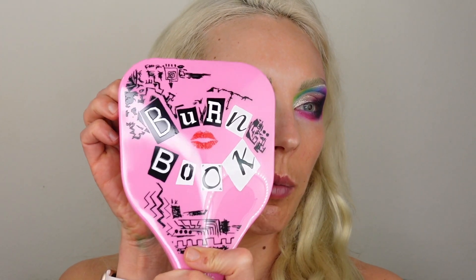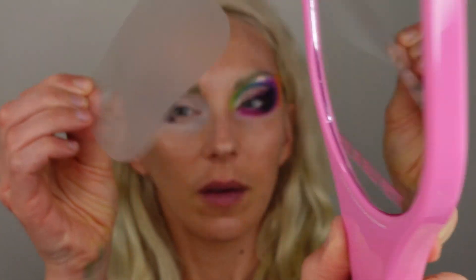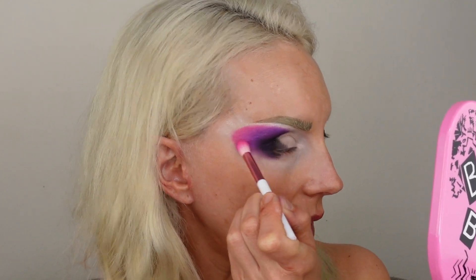Let's do the satisfying moment — let's try to open up the mirror so we can use our burn book mirror. I hope you heard that — very satisfying. Let's try to use the actual mirror. I usually don't use mirrors like this in my videos.